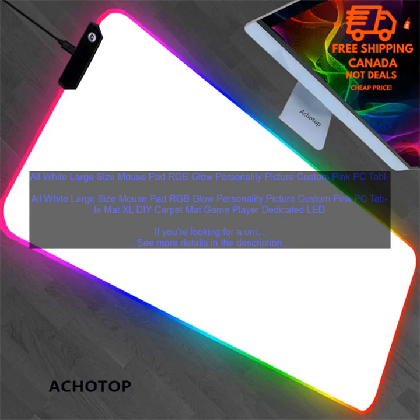Overall, this mousepad is a great option for gamers looking for a stylish and functional mousepad. It's made of high-quality materials, features a vibrant RGB light strip, and is large enough to accommodate even the biggest gaming mice. However, it may be too bright for some users and is on the pricey side.